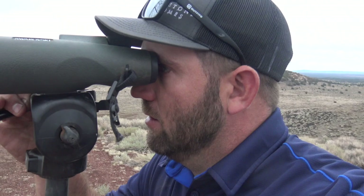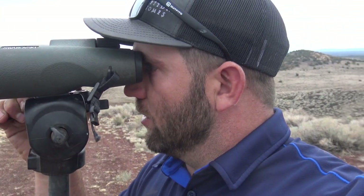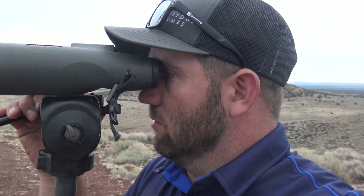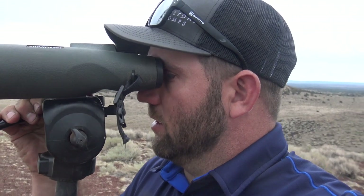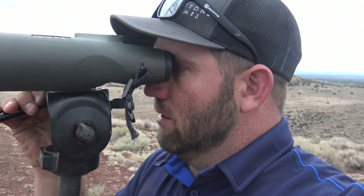The difference between a big antelope and a small antelope is like five inches, and if you're a half inch off on each mass measurement — and there are four mass measurements per horn — that's four inches right there if you're a half inch off on each one. It is not hard to get wrong. You've got to look over a lot of antelope to get good at judging them.